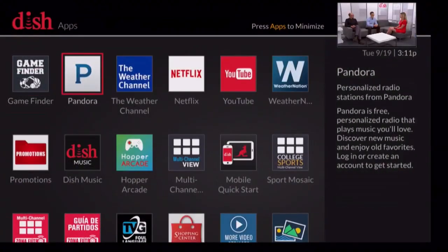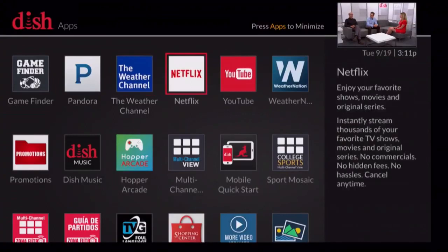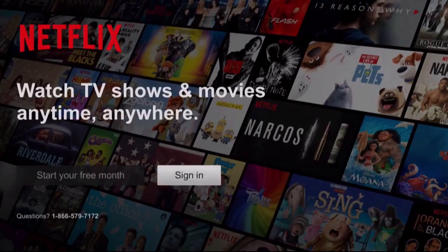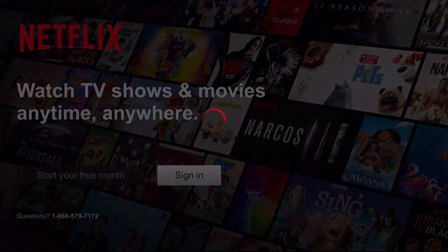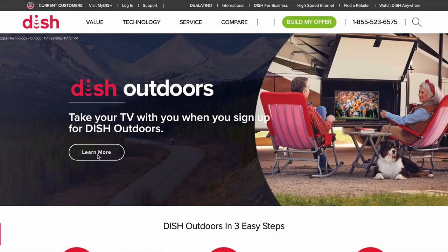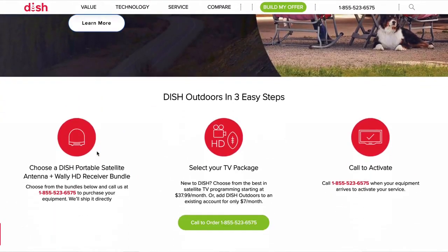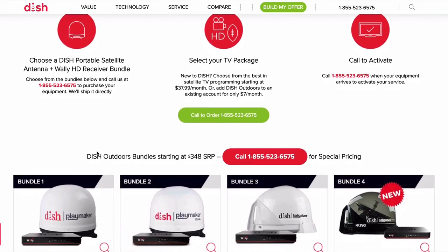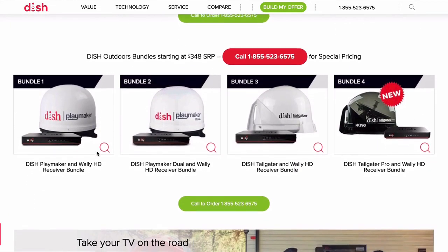There are some great built-in apps like Netflix, Weather Channel, YouTube, and Pandora. These apps do require Wi-Fi connectivity and the Wi-Fi adapter. There are no long-term contracts or credit checks required. You simply prepay for 30 days of service at a time. Choose a package for 30 days and upgrade anytime.